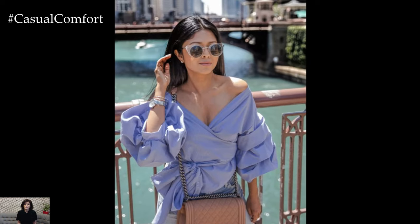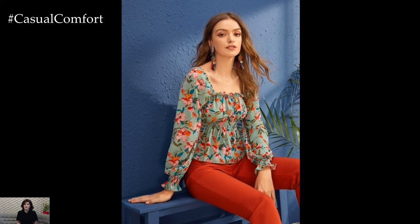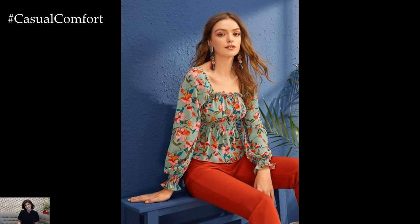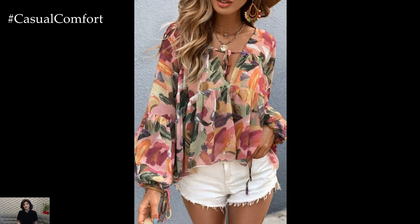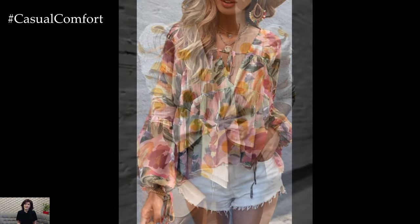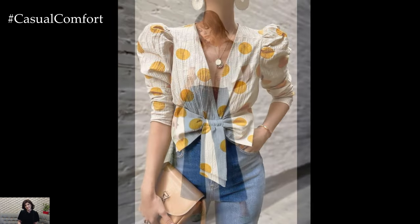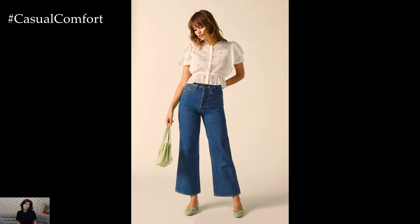One of the most appealing aspects of summer blouses is their sheer versatility. From classic cotton button-ups to flowing chiffon tops, there's a blouse to suit every taste and occasion. Embrace the laid-back vibe of summer with lightweight fabrics that allow your skin to breathe, keeping you cool and comfortable even on the hottest days. For a casual daytime look, opt for a breezy linen blouse paired with high-waisted shorts or cropped trousers.